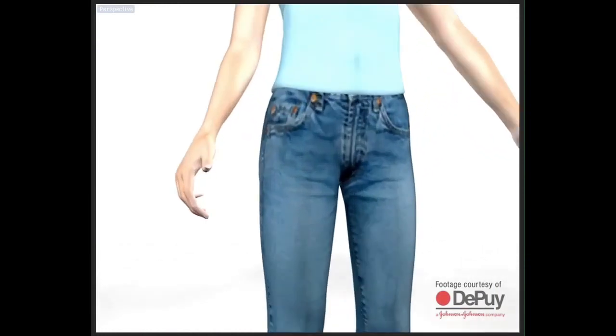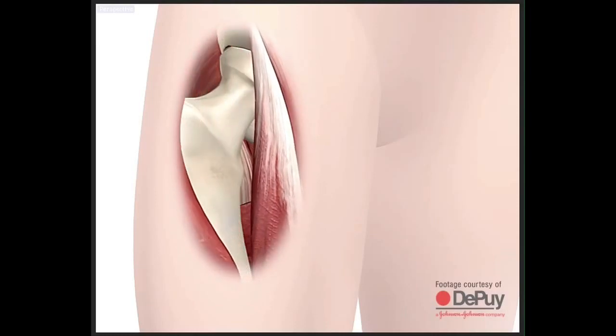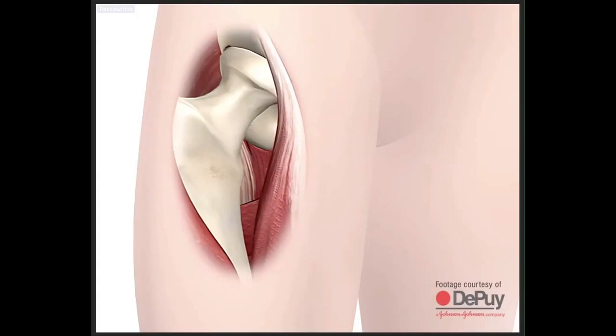What I like about the anterior approach is the incision is in the front of the hip. It's smaller, and you don't have to sit on your incision, so it's a little more comfortable. But in particular, there's a direct interval between two muscles — you don't have to cut muscles to get to the hip. You spread the muscles, you have direct access to the hip joint, and you can easily get in the new hip prosthesis.